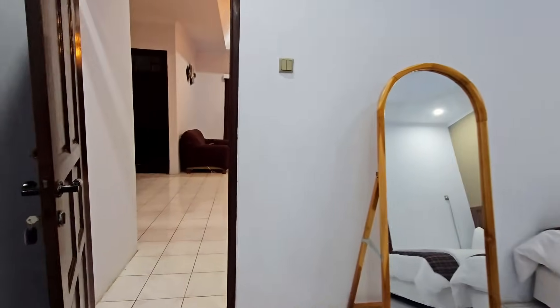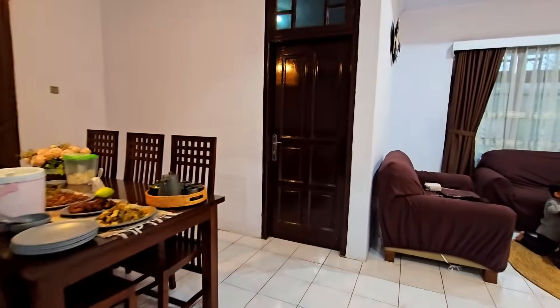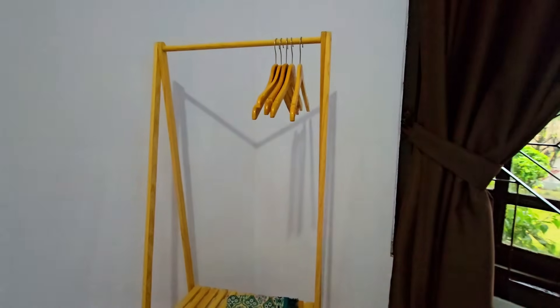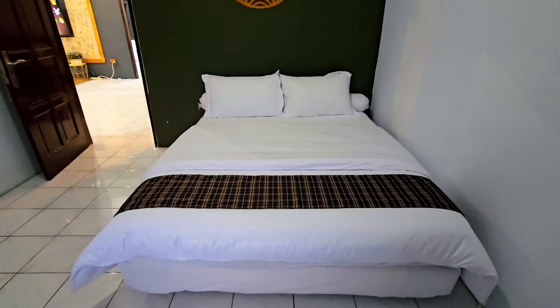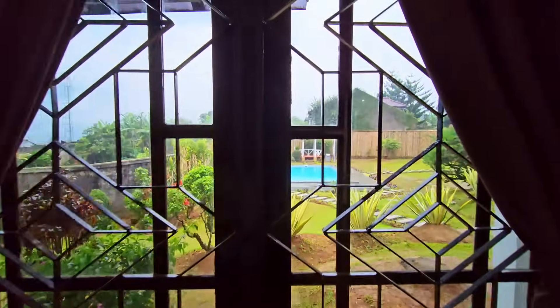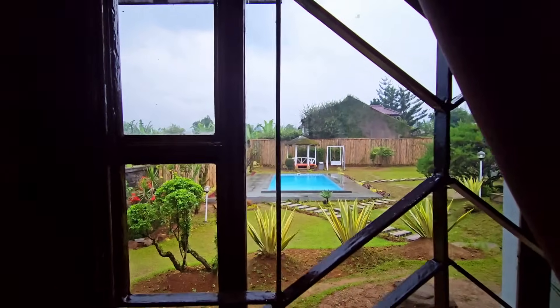Sekarang kita ke kamar tidur yang ketiga. Lokasinya berseberangan dengan kamar tidur kedua, ada di dekat meja makan juga. Di sini nggak ada kamar mandi di dalamnya. Cuma ada satu tempat tidur berukuran queen, rak penyimpanan, hanger, sajadah, dan AC portable. Tempat tidurnya dilengkapi dengan bantal, guling, dan selimut. Untuk kamar yang ketiga ini punya view langsung ke kolam renang dan taman — seger banget viewnya.